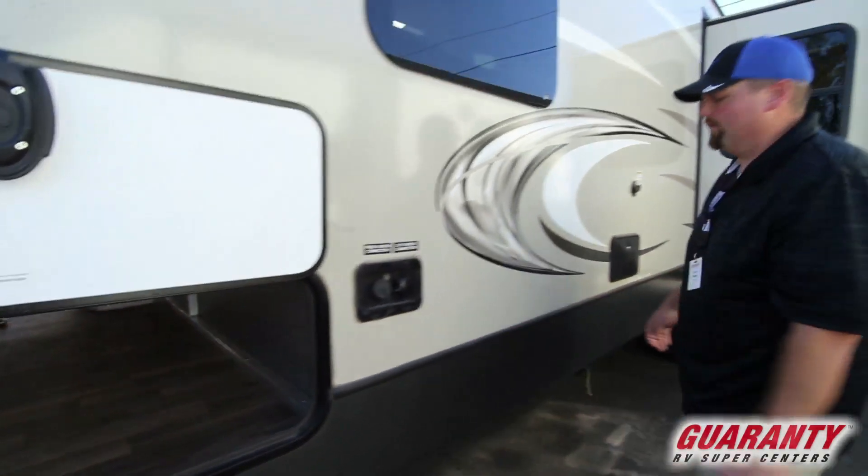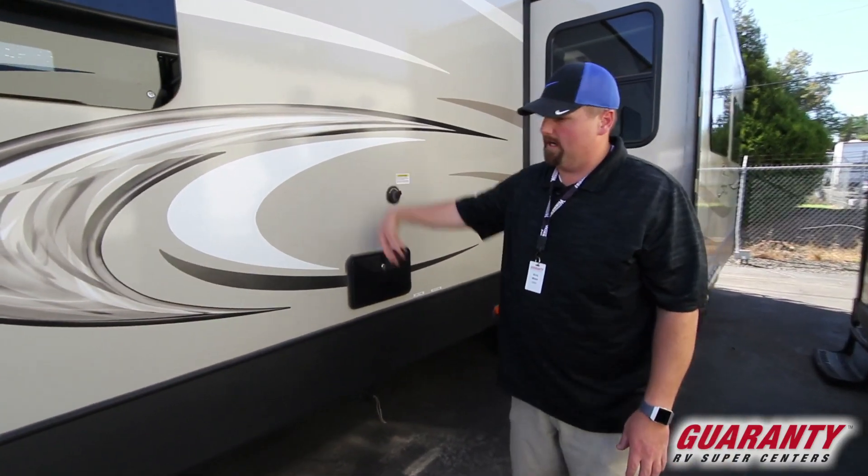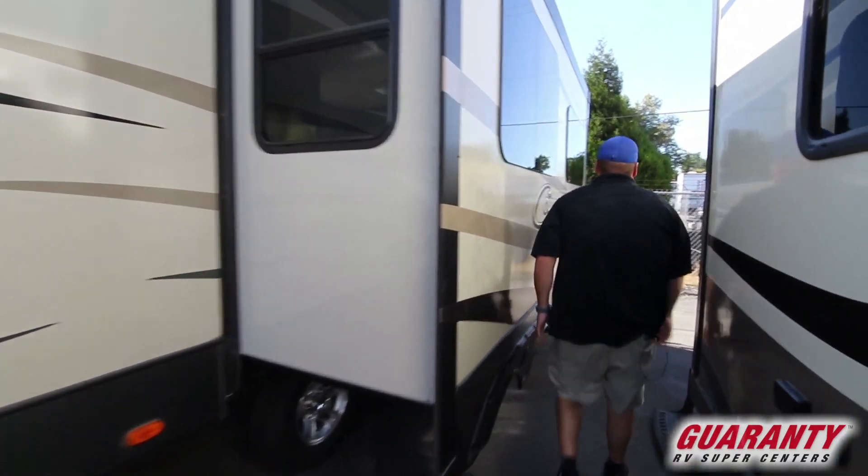Always nice for all your storage or your camping gear. Your water hookups on this guy are here in the front. You do have an outdoor shower here on this side, and it does have the sani flush — it's going to spray down and clean out your black tank every once in a while. Let's go ahead and walk around the back.